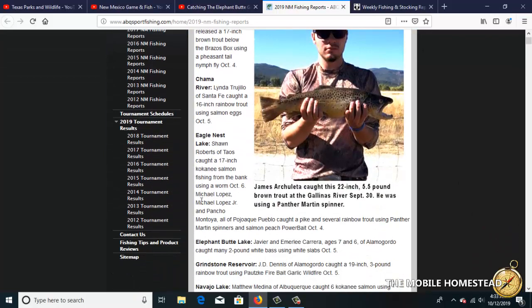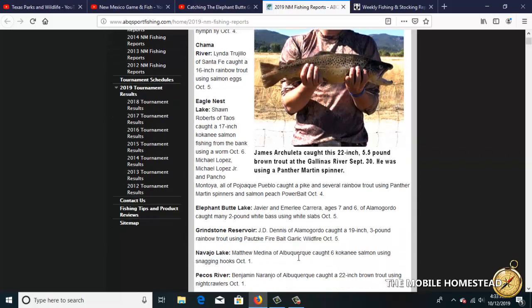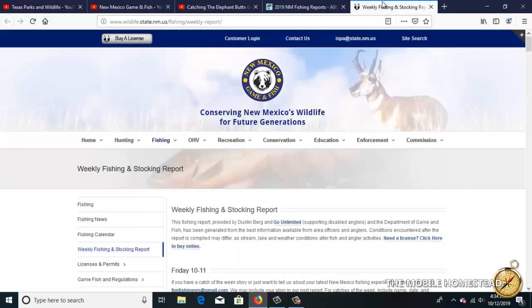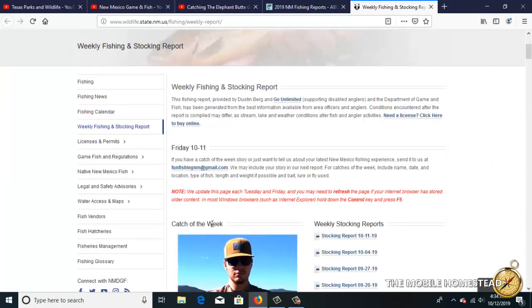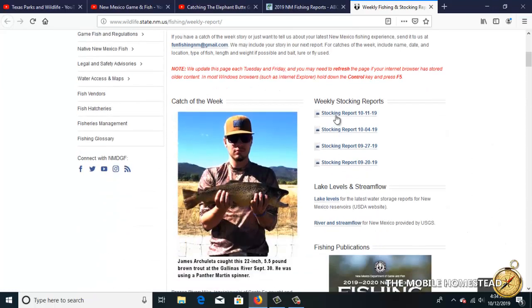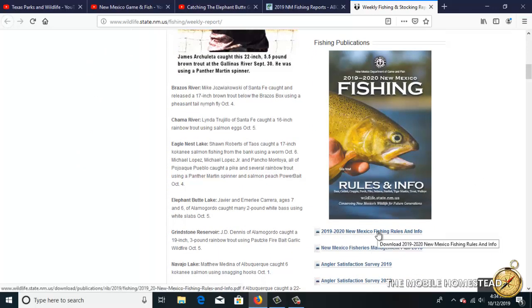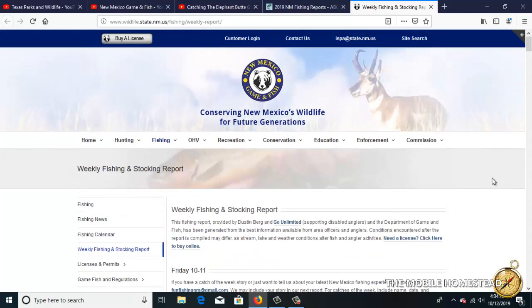Here are fishing reports for New Mexico, giving you the most recent information on different lakes and what people are catching. You can click on different dates for the updated report. The best thing to do is always check the Fish and Game site — they'll tell you where they stocked fish and provide the latest stocking reports. Most importantly, they'll tell you about closures, which can sometimes be due to heavy metals or poisons in the water, so you definitely don't want to eat those fish.